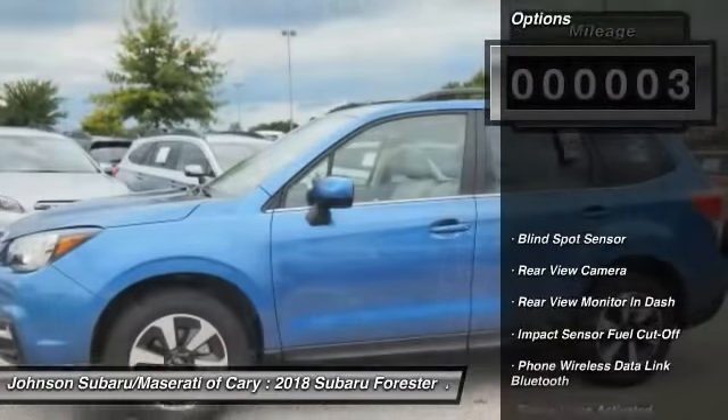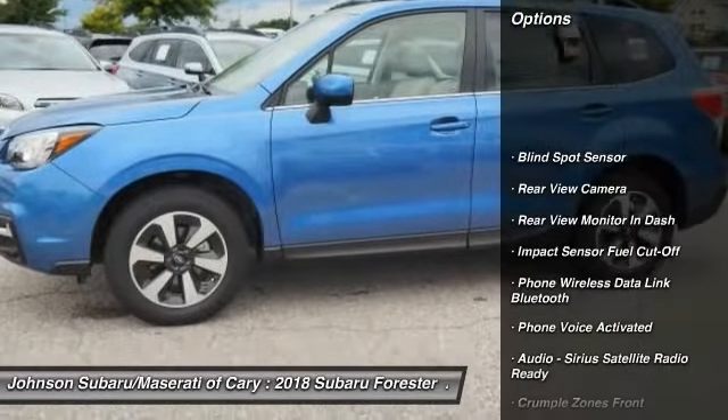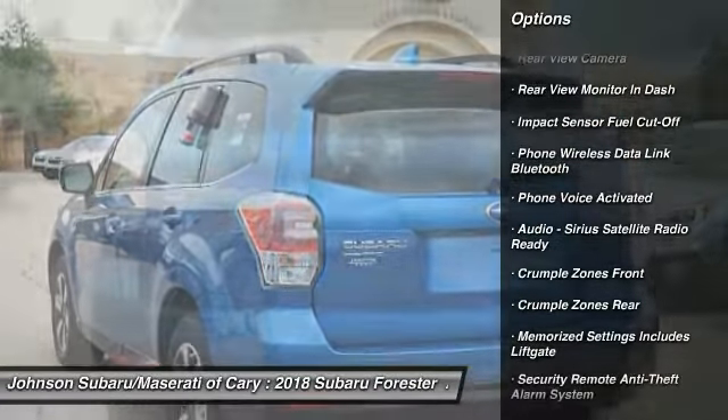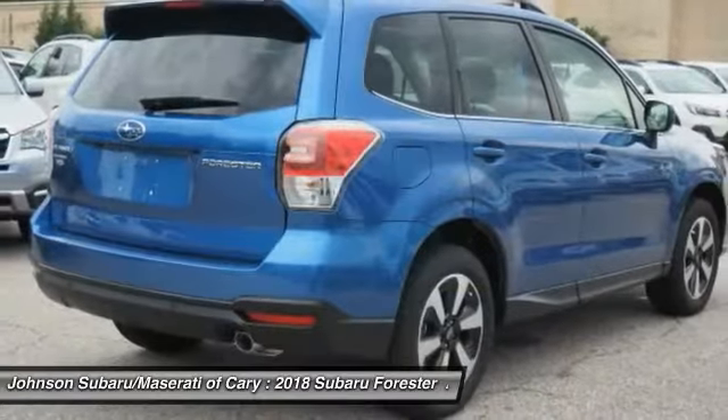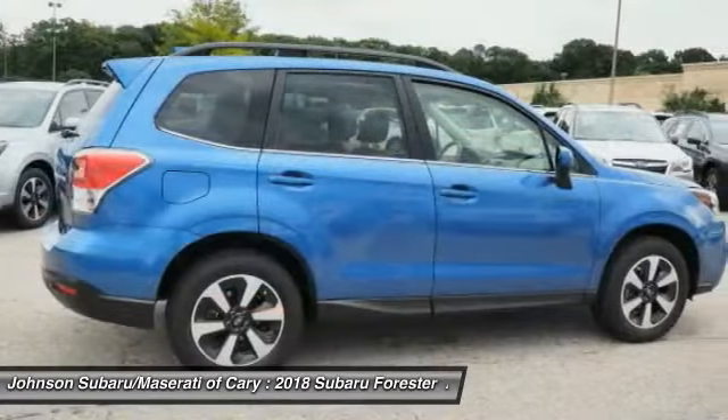Here are some of this vehicle's great options: traction control, stability control, cruise control, child safety locks, trip computer, clock, power brakes, fog lights, brake assist, electronic brake force distribution.